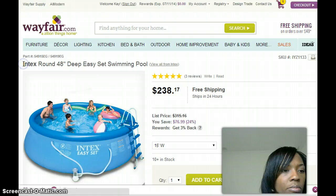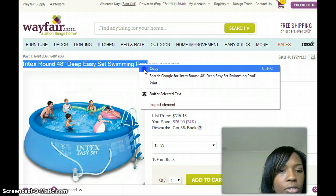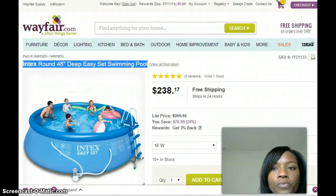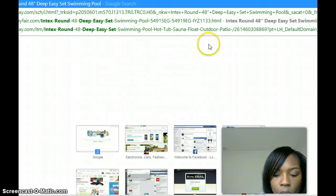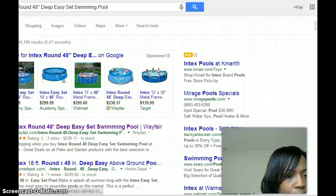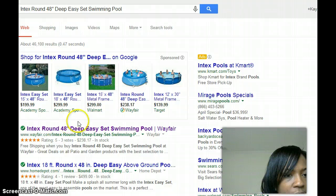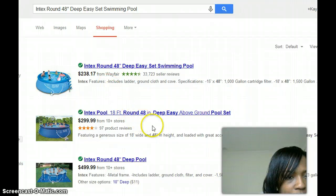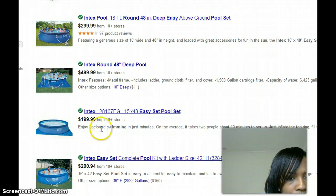What I like to do is take this product title and search on Google to see who else is selling it, because we know Wayfair is not the only company selling this product. As you can see on Google, there are other companies selling this swimming pool — some results are exact matches and some are not.